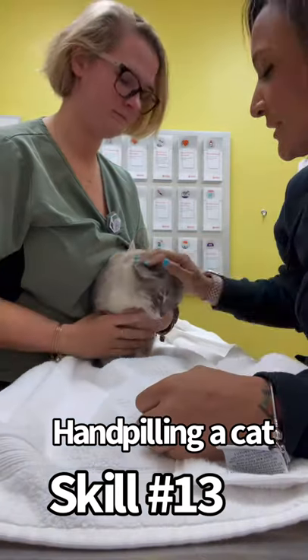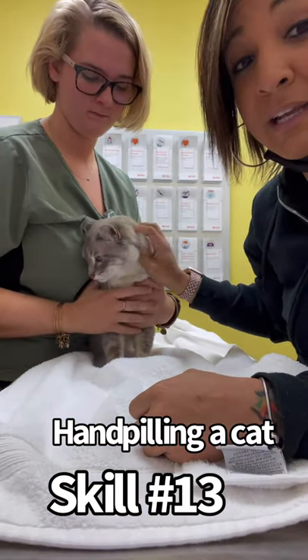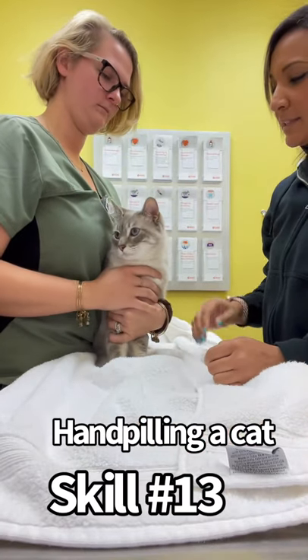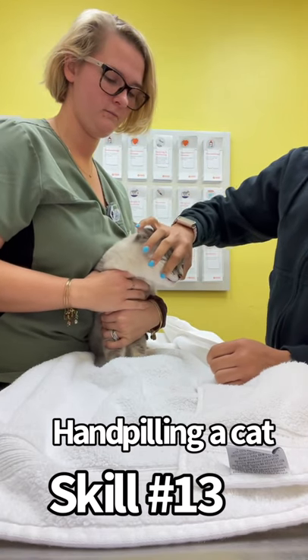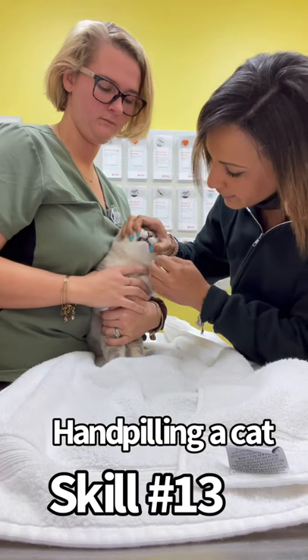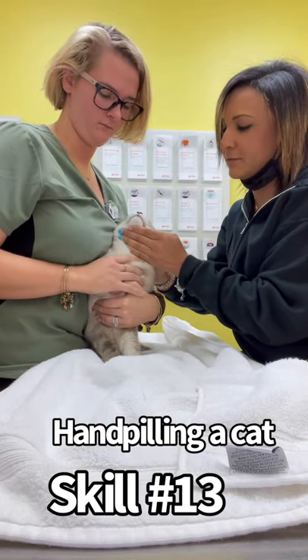So today Zeke here needs his antibiotic, so I'm going to do that for mom today for the first dose. I have my assistant here holding him nice and tight, and then I'm just going to grasp with my pointer and my thumb just to open up his mouth, and then I'm going to put the pill straight down in the center of his throat.